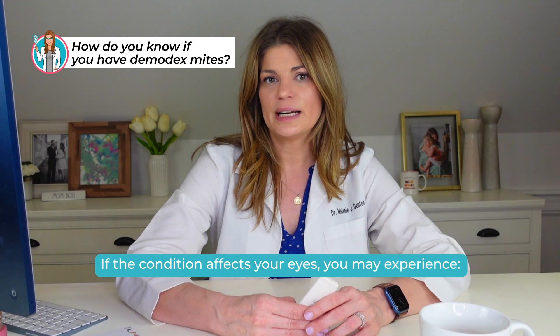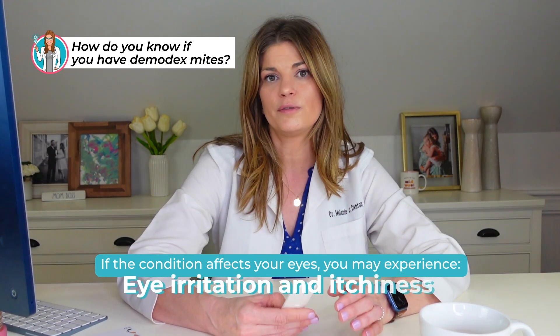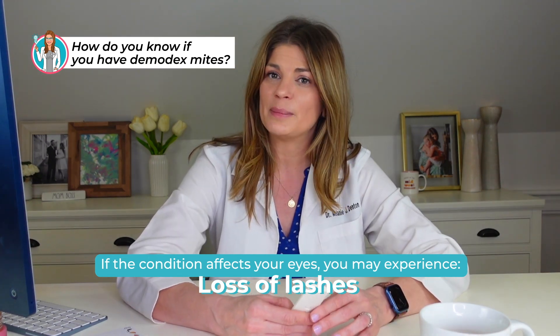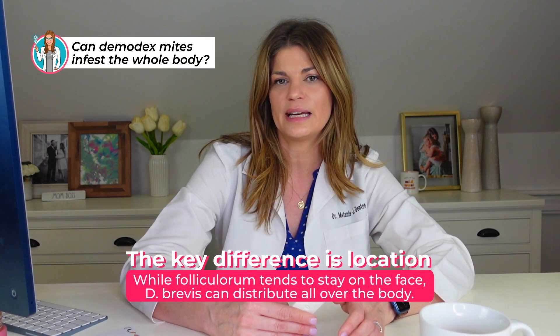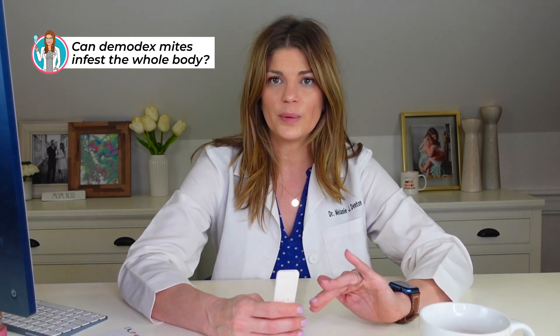If the condition affects your eyes, you can notice blurred vision, decreased vision, fluctuating vision, irritation of both your eyes and your eyelids, itchiness, and loss of lashes. A lot of my dry eye patients lose their lashes, and part of that reason may be a Demodex overpopulation situation. The key difference between the two species is location — folliculorum tends to stay on the face, while brevis can distribute all over the body, with the chest and neck being common areas of infestation.